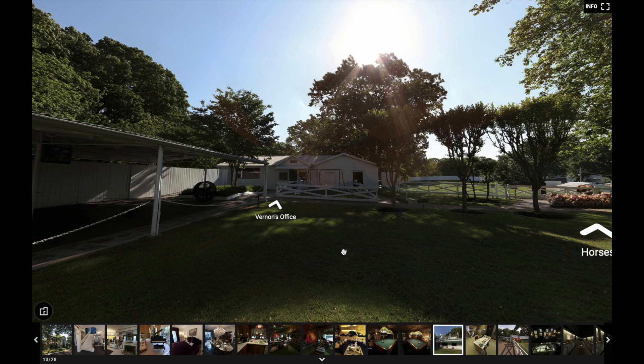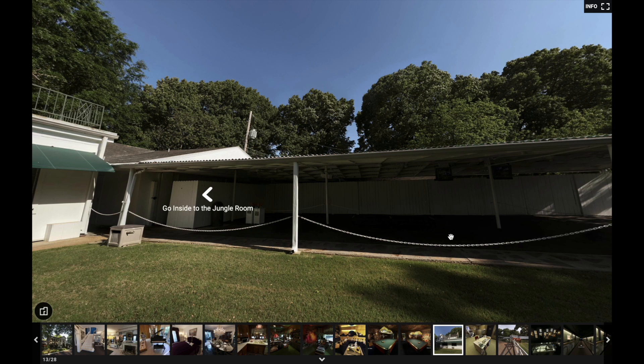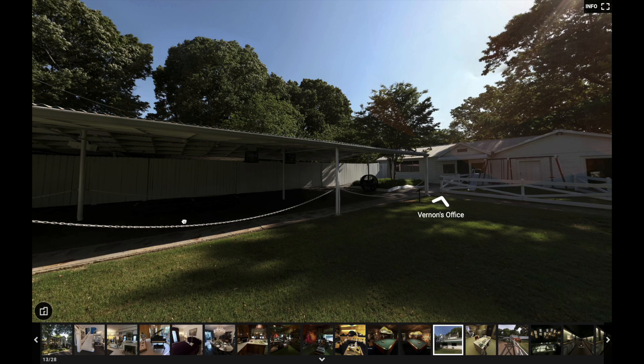Welcome back to EP Fan Archive. We're going to do some looking around Vernon's office — a little virtual tour. Right now we're standing in the backyard of Graceland. I'm going to move the mouse around. We're at the carport, and this is the path that Elvis would have taken from inside the house to do the 1960 press interview in the office.